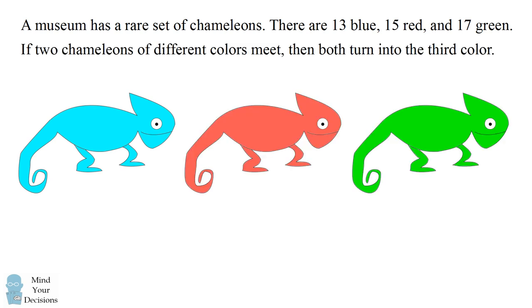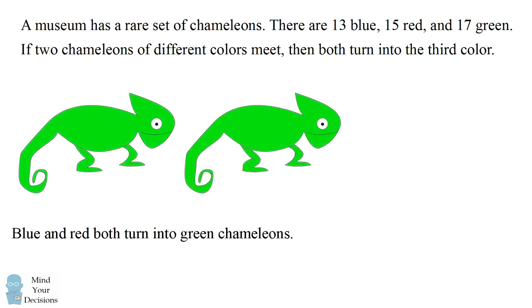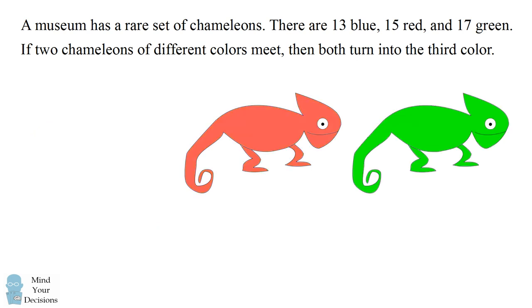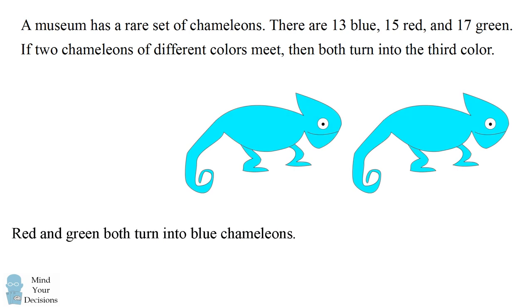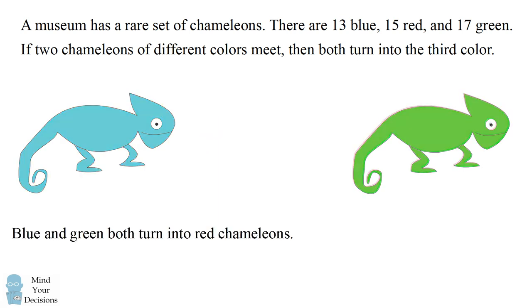Whenever two chameleons of different colors meet, they both turn into the color of the remaining chameleon. If for example a blue and a red chameleon met, they would both turn green. If instead a red and a green chameleon met, they would both turn blue. Or, if a blue and a green chameleon met, they would both turn red.